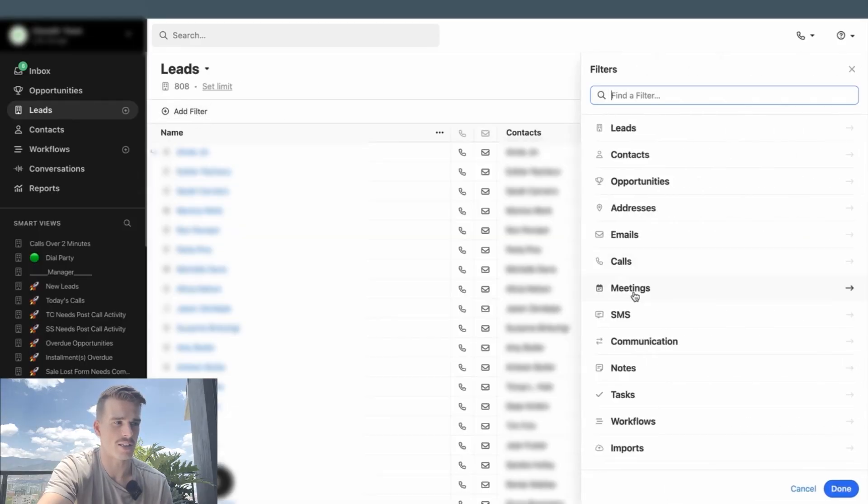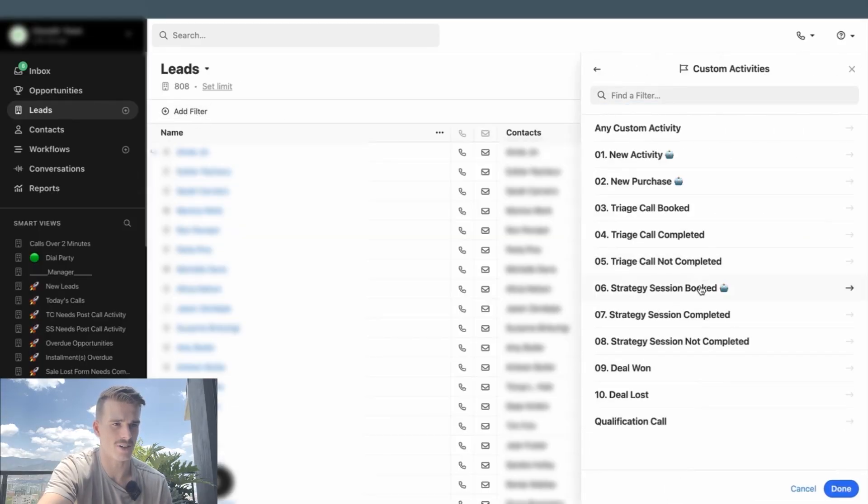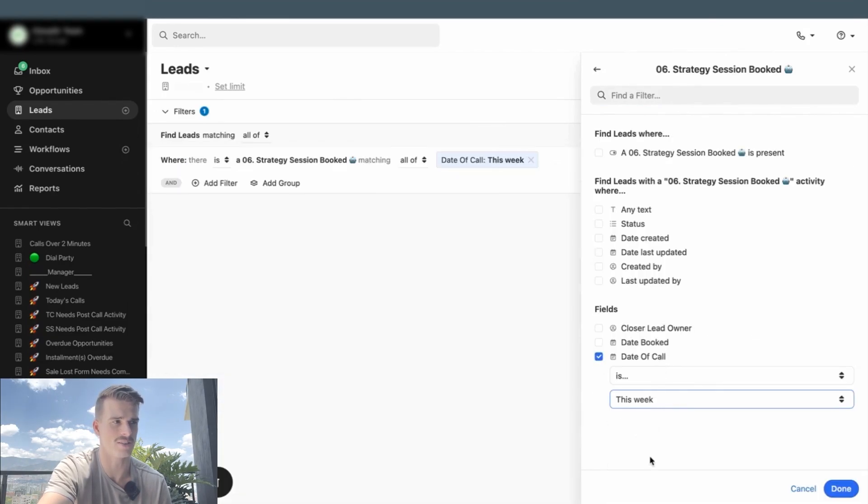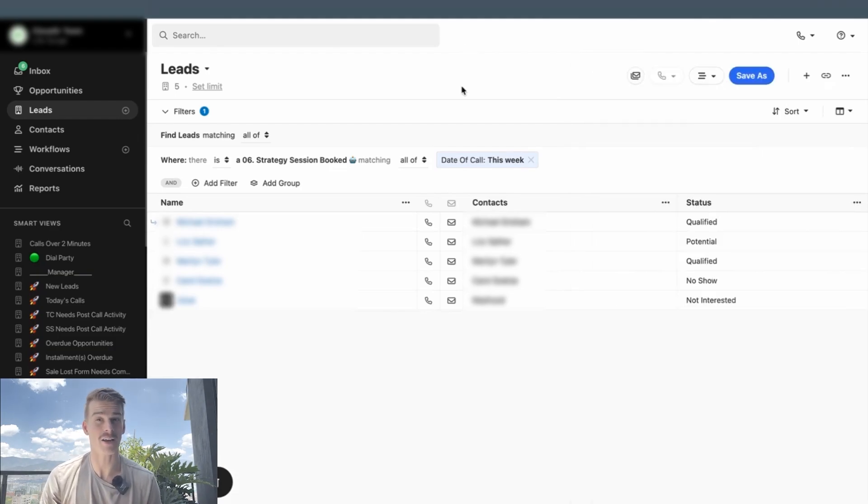If you want to see calls taking place this week, you can't get that in Close's native reporting with this account structure. Take the principle of using Smart Views for reporting: if I go to the leads tab, add a filter, go to custom activities, look at strategy session booked, and filter by date of call is this week, I actually get five results — different from the three shown in native reporting. The date of the call is a sales metric; the date the call was actually booked is a marketing metric, and they're different things. Those are our top five categories of Smart Views for more efficiency in your Close CRM account. Check out the private training linked in the description to prevent 100% of your leads from slipping through the cracks.